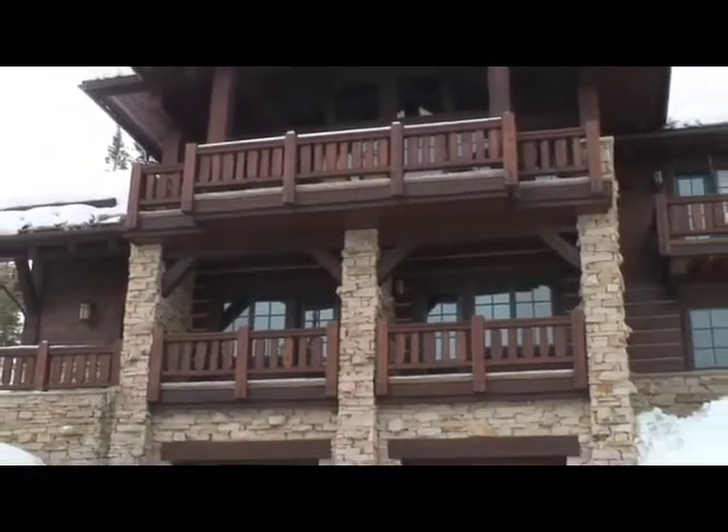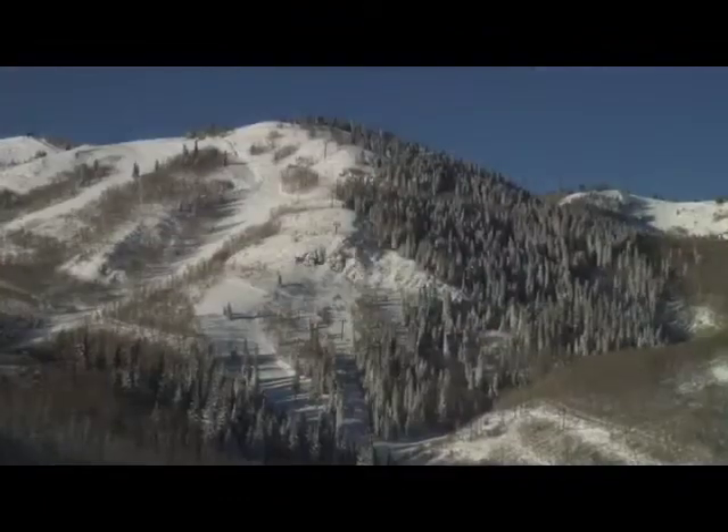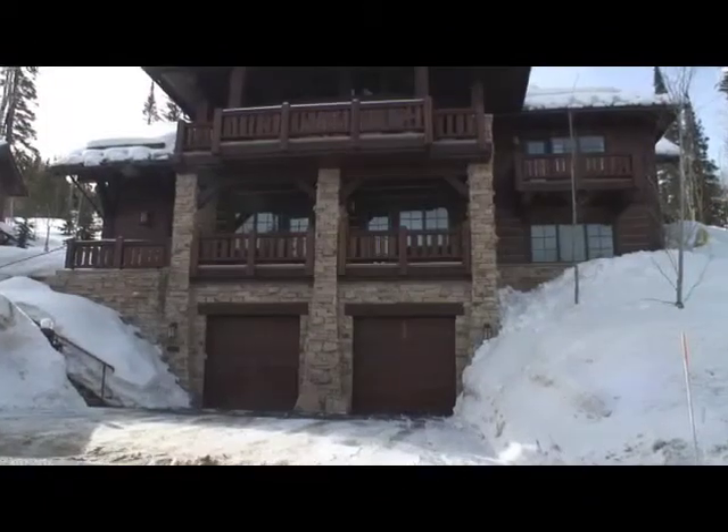This home's stacked stone, large timbers, and quality construction blend perfectly with the surrounding mountains. A heated two-car garage leads to the first floor foyer, providing easy access into the home.